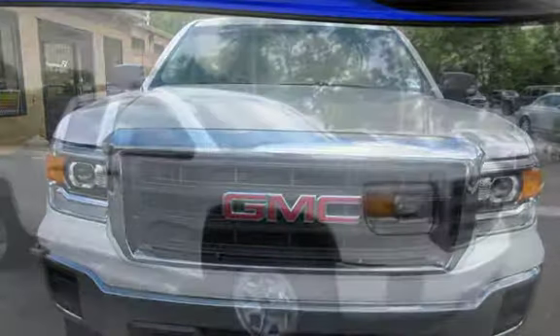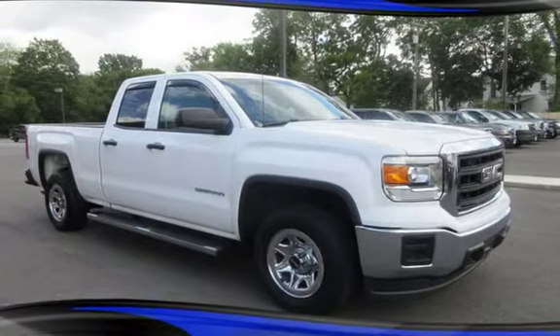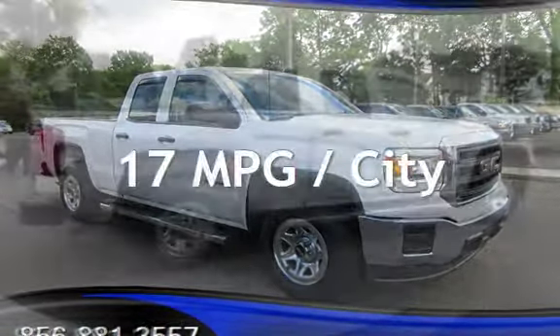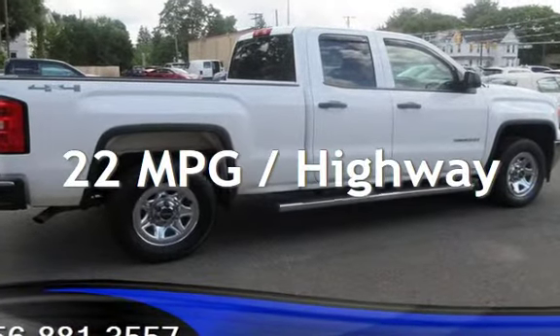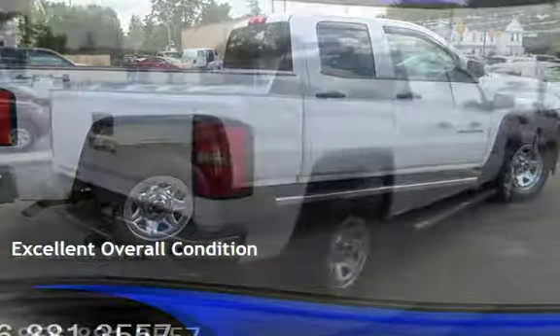This GMC has less than 129,000 miles on the odometer. Estimated fuel economy for this vehicle is 17 miles per gallon in the city and 22 miles per gallon on the highway. This vehicle is in excellent overall condition.